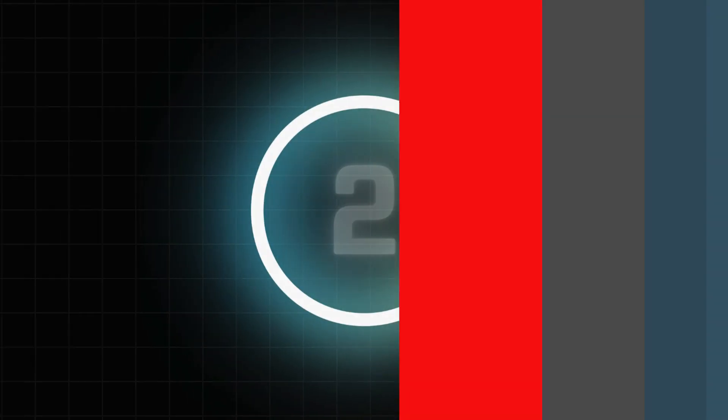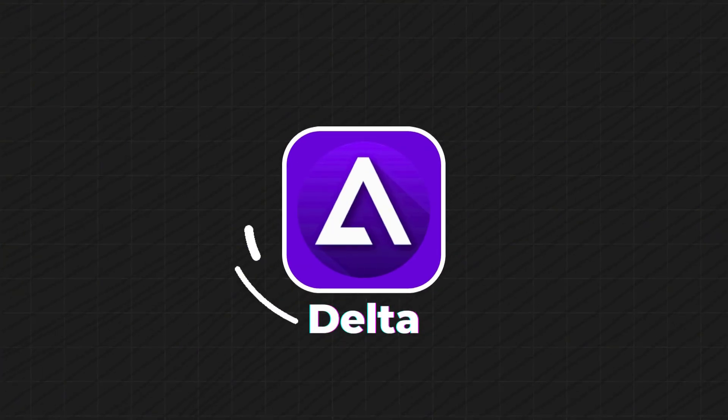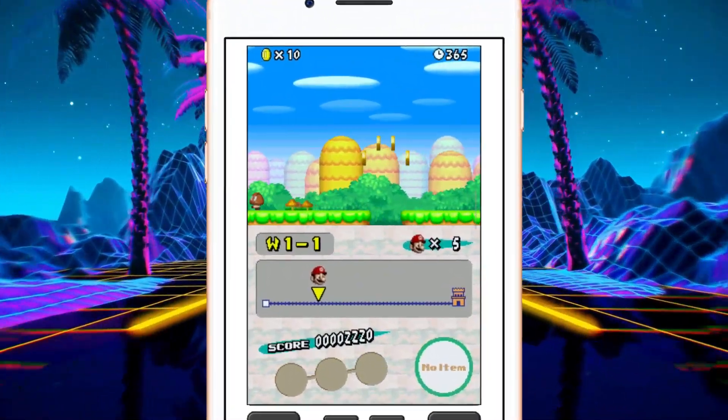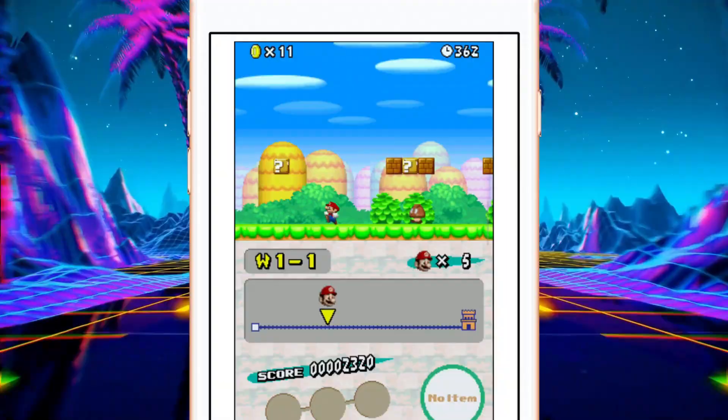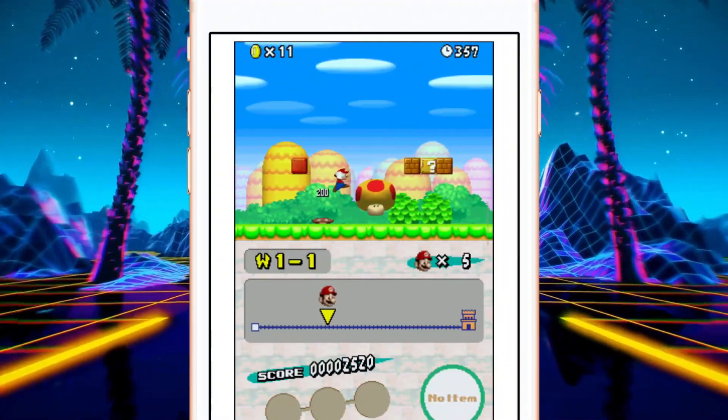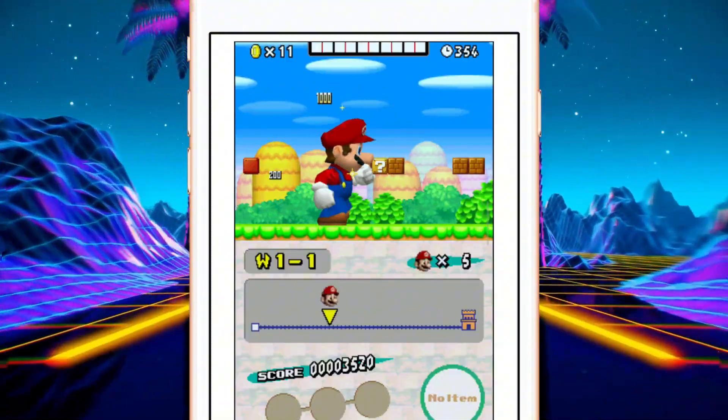Next we've got Delta Emulator, one of my absolute favorites. It's like the Swiss army knife of retro gaming emulators. It supports Game Boy, NES, SNES, and even Nintendo DS games. Delta lets you sync your saves with Dropbox or Google Drive, so you can pick up right where you left off, even on another device.